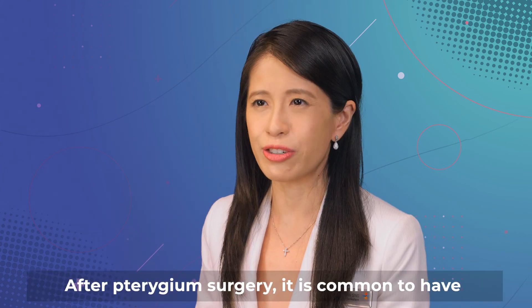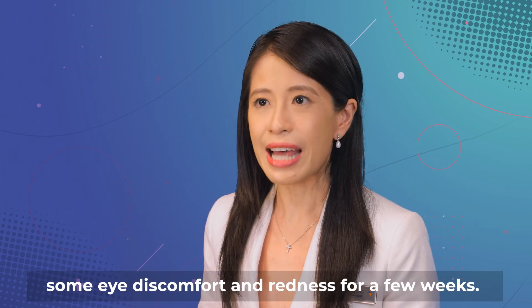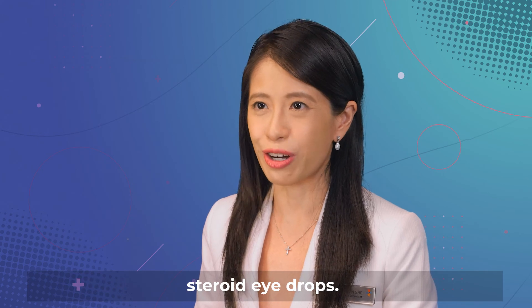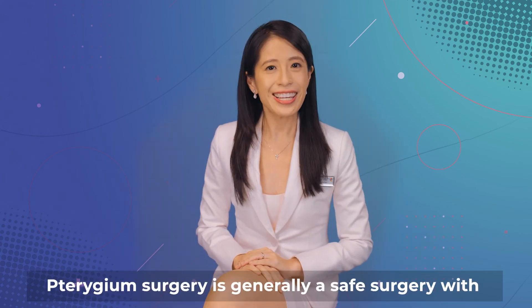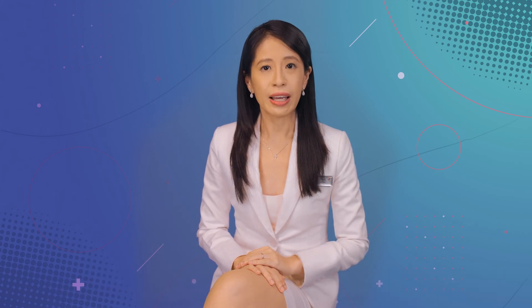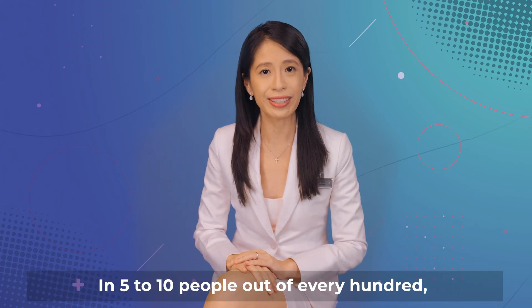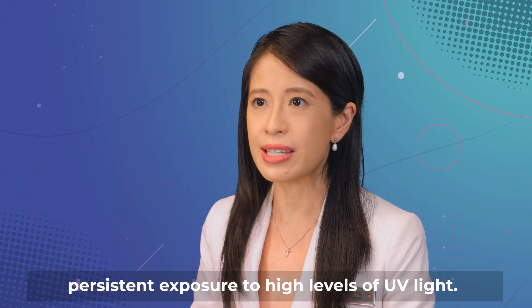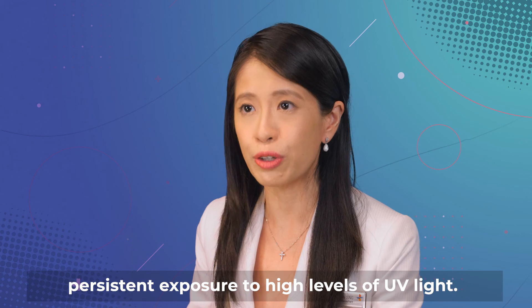After pterygium surgery, it is common to have some eye discomfort and redness for a few weeks. Your doctor will prescribe you antibiotic and steroid eye drops. Pterygium surgery is generally a safe surgery with a high success rate. In five to ten people out of every hundred, the pterygium may grow back, especially if there is persistent exposure to high levels of UV light.